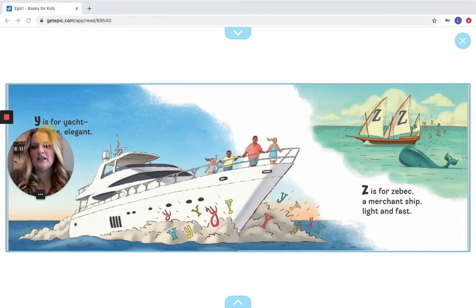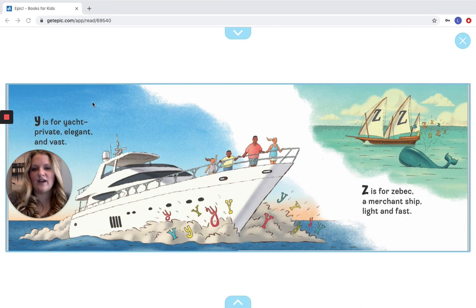Y is for Yacht, private, elegant, and vast. Z is for Zebek, a merchant ship, light and fast. We see tons of Ys in the water — all different colors — and there are Ys up here on the ship. And for Zs, do you see any Zs on the beach? Good — I see some right over here, right by the whale. Good job.